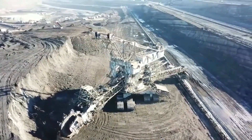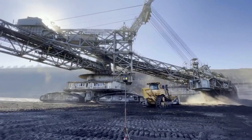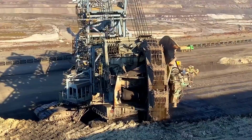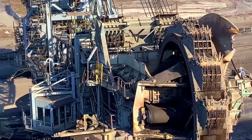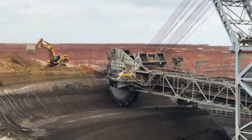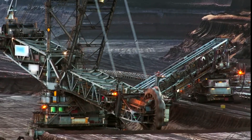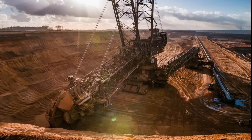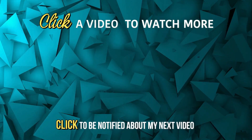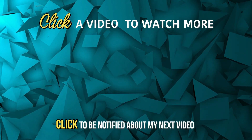Five individuals are required to operate the Bagger 293 due to its substantial size. It is equipped with 18 massive buckets capable of excavating 240,000 cubic meters of earth, or 3 million bathtub loads per day. At 14,000 tons, the machine is 96 meters in height and 225 meters in length — more than eight single-story dwellings in weight.